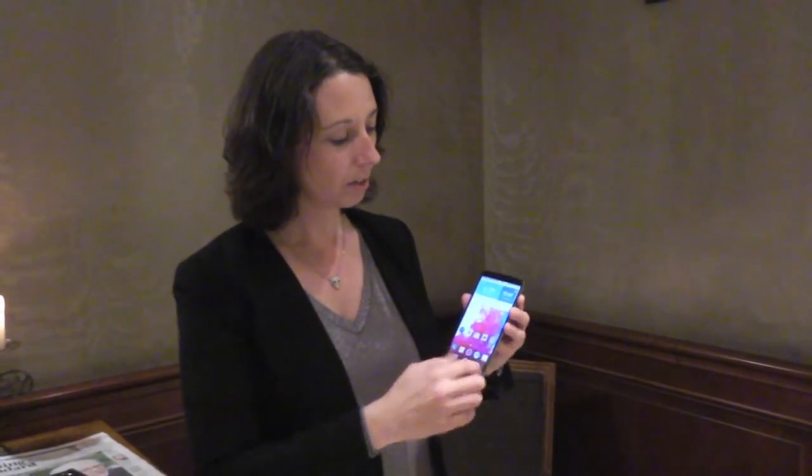The fourth thing that really hits your eye when you see the G3 is the design. As you can see, the display goes almost all the way to the edges. The back side has our signature rear key that we launched on the G2 last year, and also a metallic look which gives you a really exclusive look and feel. It's also very slim, and even with a 5.5-inch display, even I, with not too big hands, can easily hold it and use it in one hand.